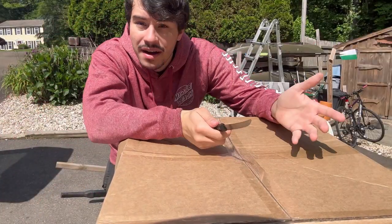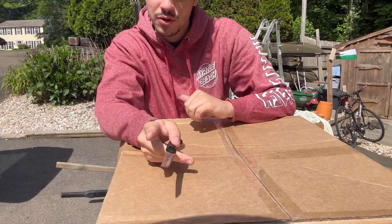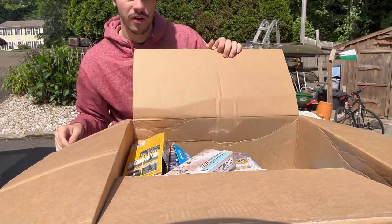Yet again, I forgot my box knife at the warehouse. Stay tuned for a warehouse tour coming soon because I'm going to give you guys that real soon. First box, let's see what we got — I am very excited. I haven't got one of these in a while.